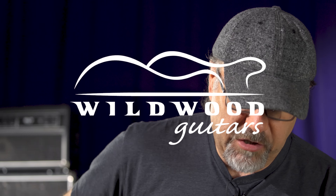Fender Custom Shop, Masterbuilt, Greg Fessler, dealer select, Wildwood 10, here at Wildwood Guitars. Gregory Cockery, wishing you a fine remainder of your day or night.